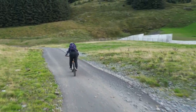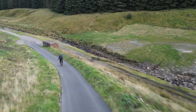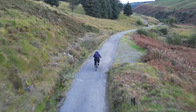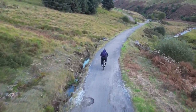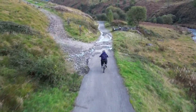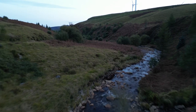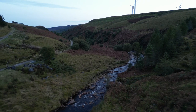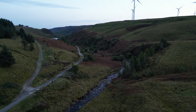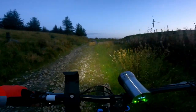Right, let's head on back to the van. I'm hoping to get the drone up one more time before it gets too dark, but let's see. It's doing a great job of tracking me at the moment but it is struggling on occasion due to the drop in light.